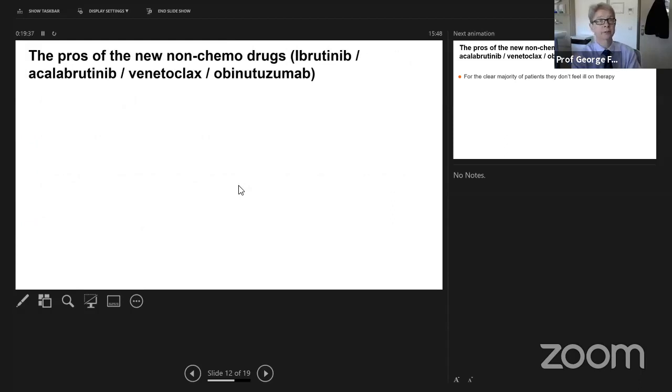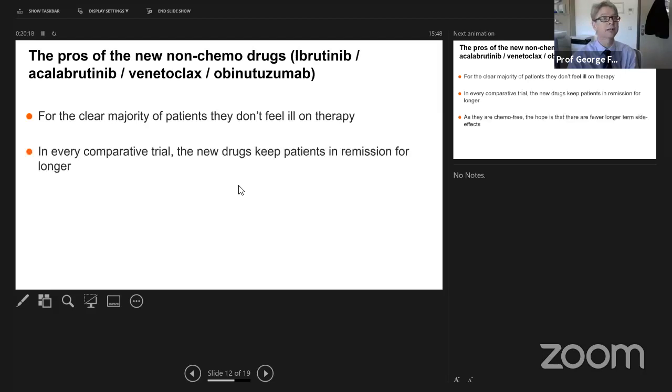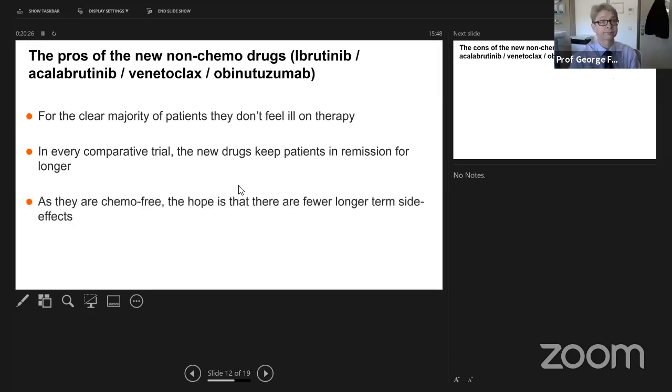What are the pros of the new drugs — ibrutinib, acalabrutinib, venetoclax? For the clear majority of patients, they don't feel ill on therapy. Many patients actually feel well when taking their drugs — you don't have that dip of feeling rotten for six months. Often people feel well, and if they are unwell with CLL — lethargy, night sweats — by month two or three, people are often turning around saying they actually feel really quite well. In every comparative trial, the new drugs keep patients in remission for longer. That is a fact.